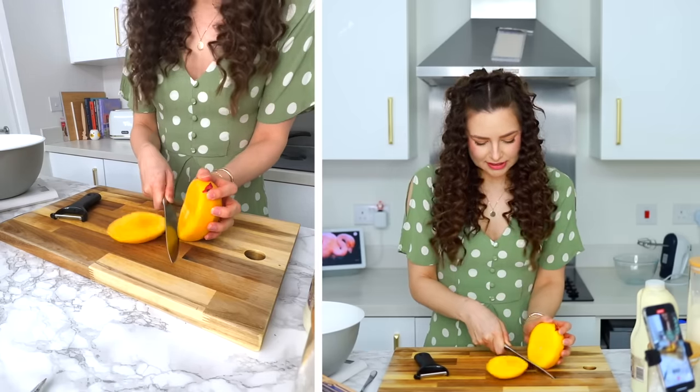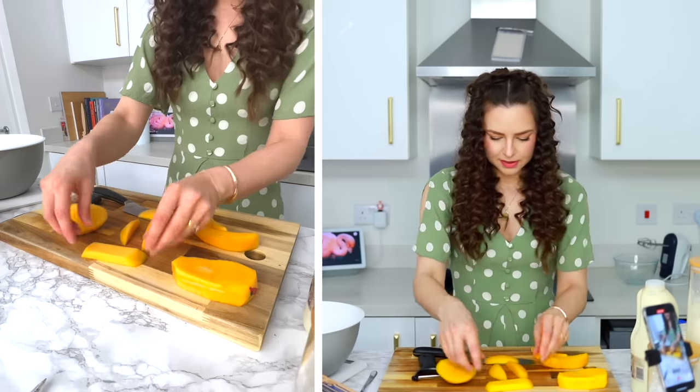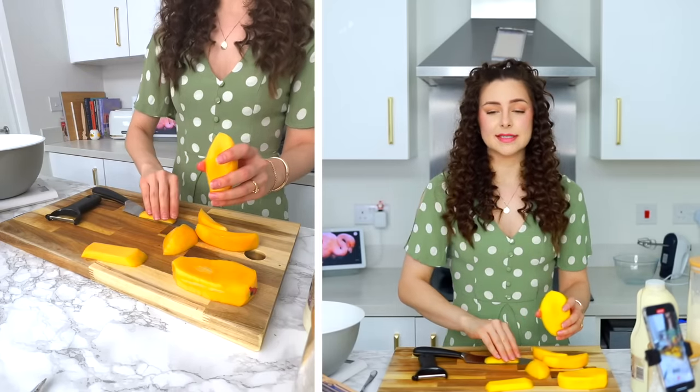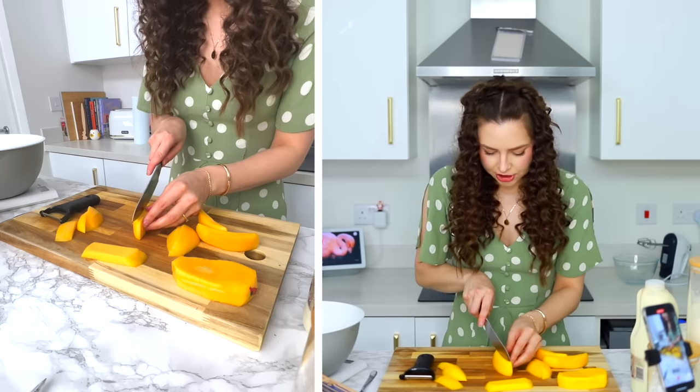Gosh, that feels horrid — I hate that sound. I feel like that's what gets rolled up. And don't worry, none of this mango will go to waste. Nick will eat all of it and still be asking for more. I think we could even get two out of this one.